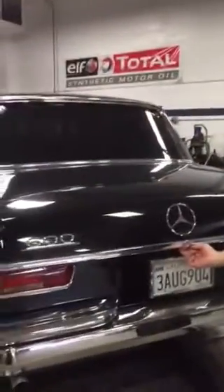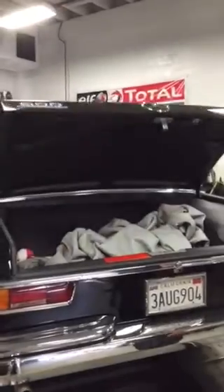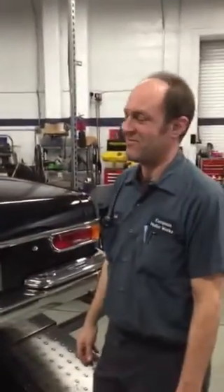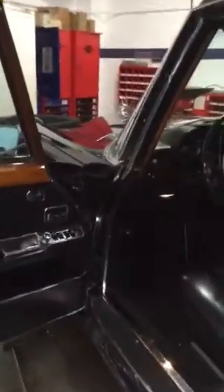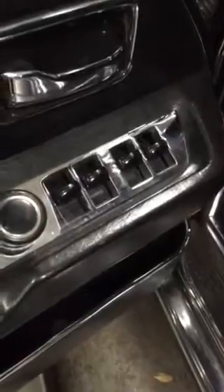Hydraulic trunk on a 600 limousine. Let's go check out these window switches — dual speed hydraulic window switches, $11,000 to replace.